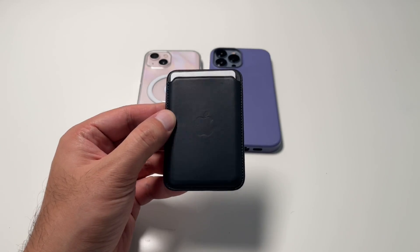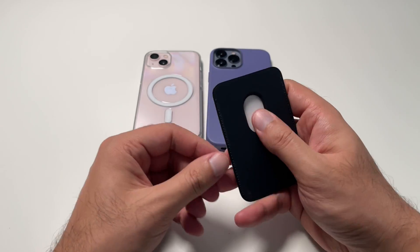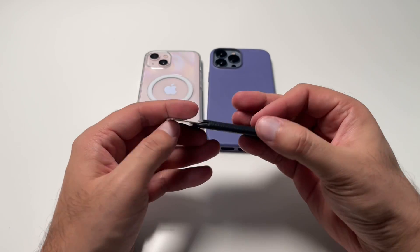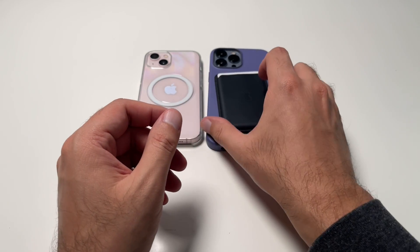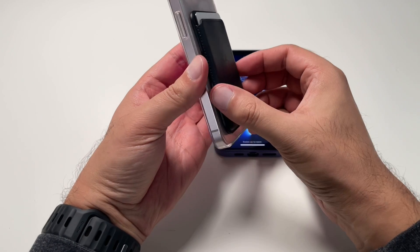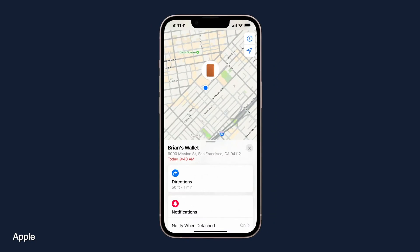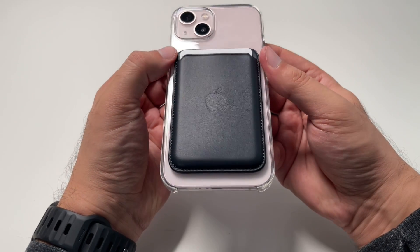Although a $59 magnetic wallet raised some eyebrows, it's undeniable that the newest version of the iPhone leather wallet looks great with its sleek exterior, and it has a new Find My feature. I have one here in the color Midnight, which is in nice black European leather. The wallet features strong built-in magnets that allow it to effortlessly snap into place on the back of the iPhone 13. The big plus is it now supports Find My, so you can be notified of your wallet's last known location if it gets separated from your phone. If you prefer going out with just your phone and wallet in hand, then this Apple MagSafe wallet is worth it.